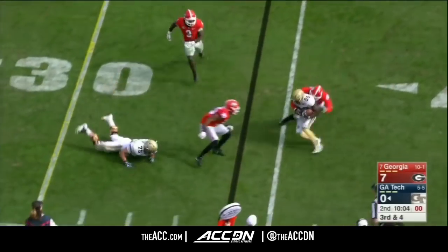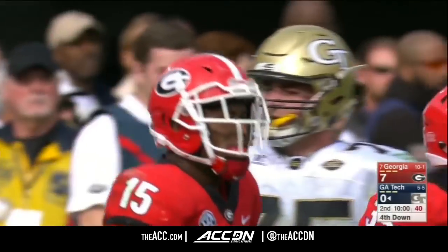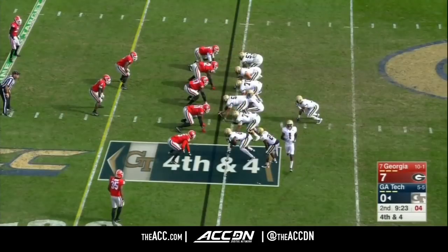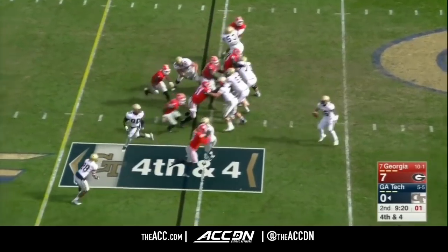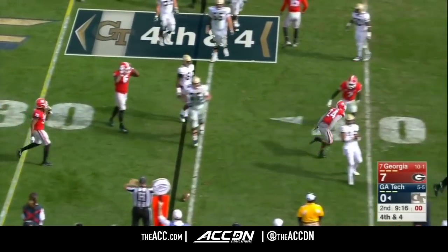On a jet sweep, Lynch trying to get the speed. You just can't do that against Georgia — it's really hard with their linebackers. That's a 240-pounder, DeAndre Walker. Fourth and four. Marshall will throw here. Almost intercepted. Georgia will take over on downs anyway.